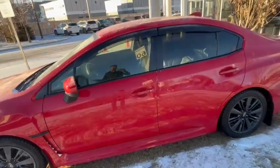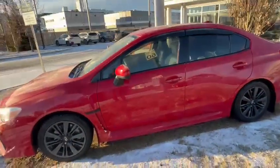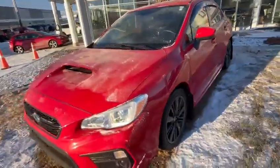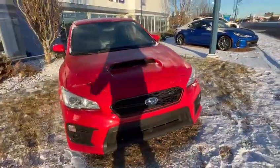It has 56,000 km, two sets of tyres both on alloys, winter tyre ready, super low kilometres, lots of tread on it, manual transmission again. This has a one owner, registered, block heater installed on it.